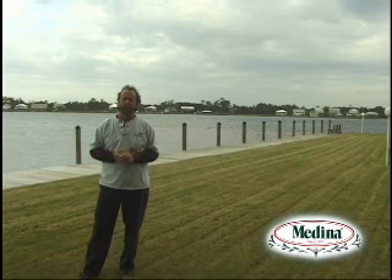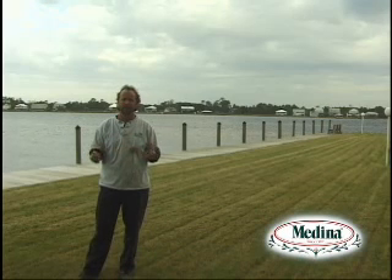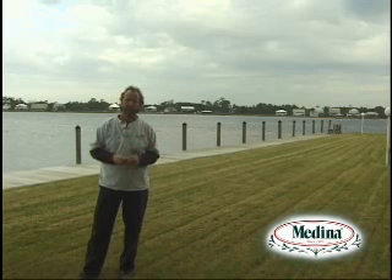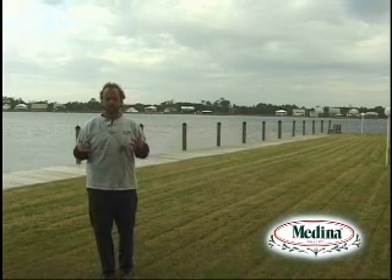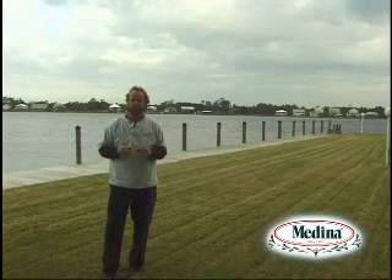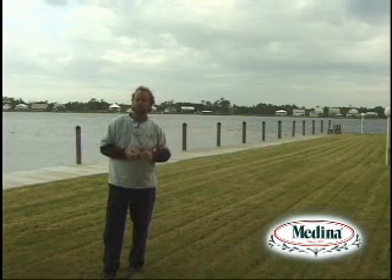I consulted John Chapman from Kraft Turf Farms in Gulf Shores and asked him to come look at this. These guys had just spent thousands of dollars on this — what can I possibly do? I don't want to re-sod. So we came up with a solution, and John introduced me to the Medina products.